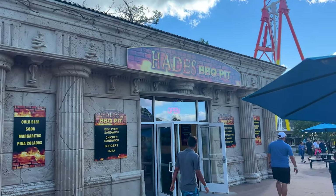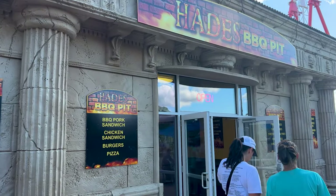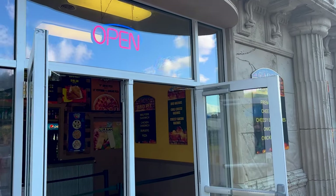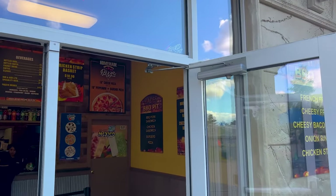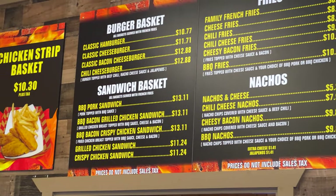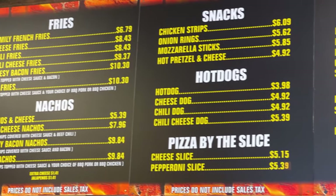We have Hitties Barbecue Pit — some of it smells really good, especially since you have to smell it from the queue line of the Pegasus. You definitely have a little bit of pep in here: sandwiches, burgers, nachos, snacks.